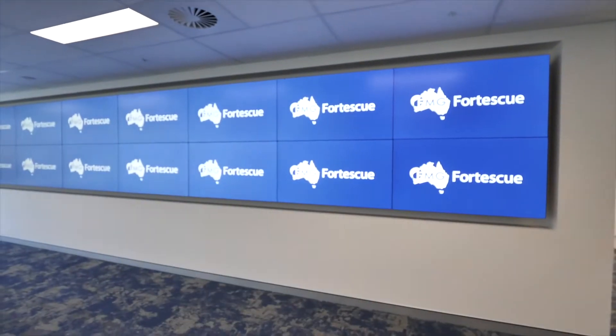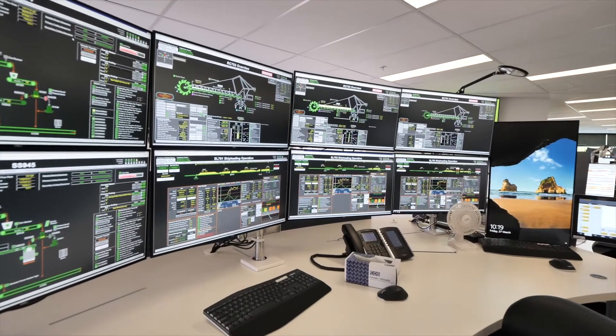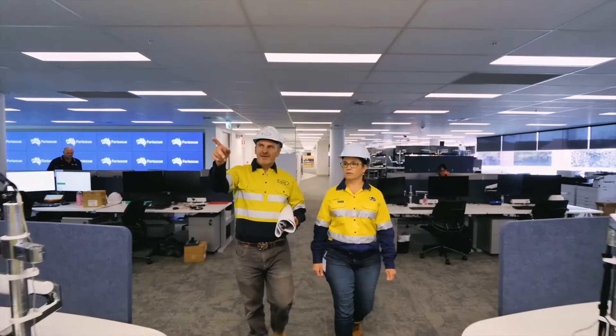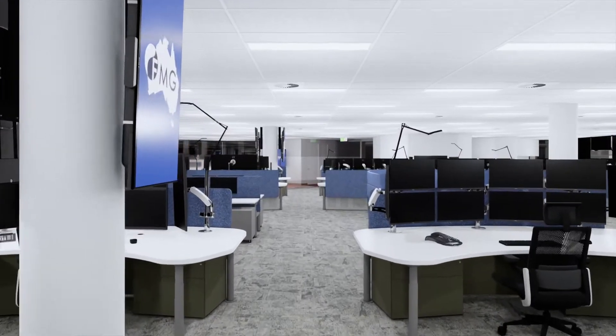Cabled, networked and completely set up the way they need to operate and use from the outset. As with our previous large-scale mining, oil and gas refurbishments completed by Finlay Group, scaling up FMG's operations and needing to have a real understanding of their business operations in this space is critical.